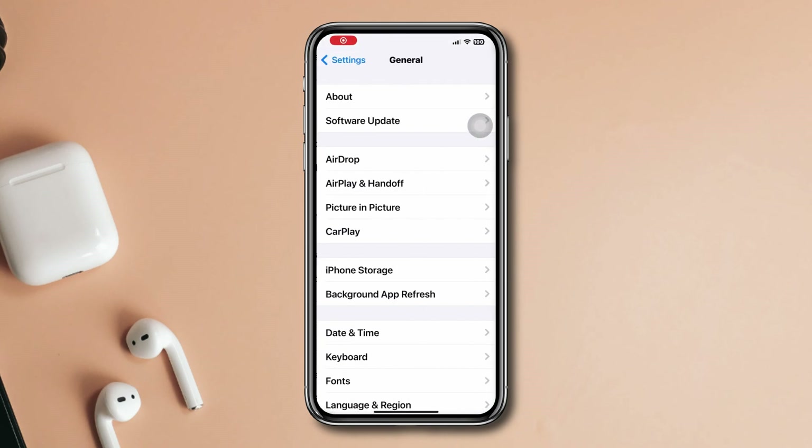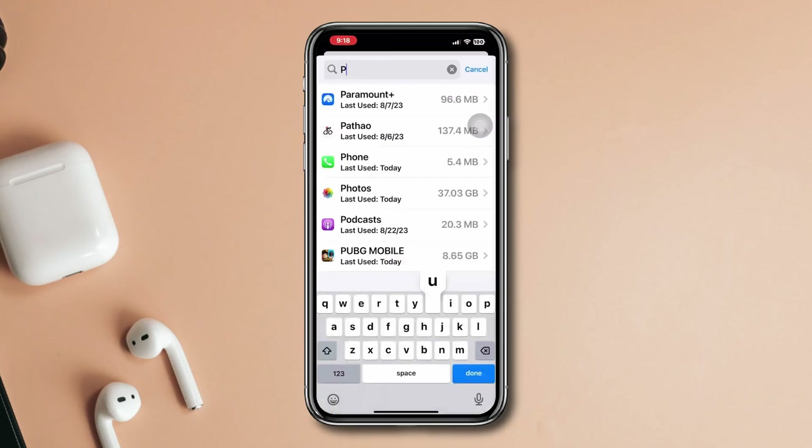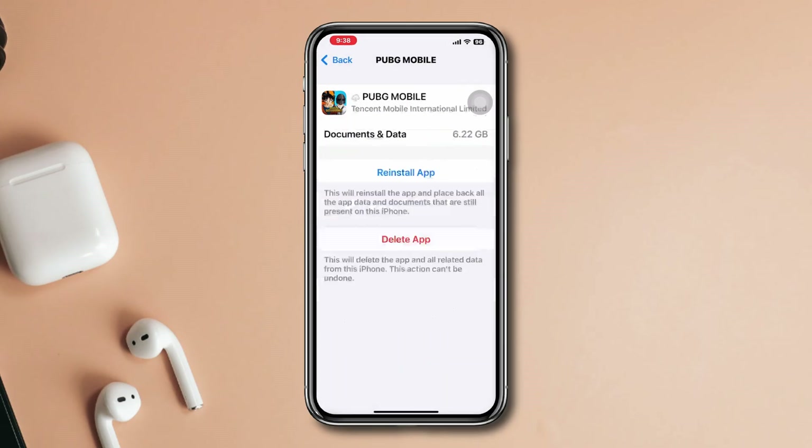Solution 2: Offload the app. Open Settings, scroll down, tap General, scroll down, tap iPhone Storage, find PUBG Mobile, tap Offload, then tap Offload again to confirm. Afterward, tap Reinstall.